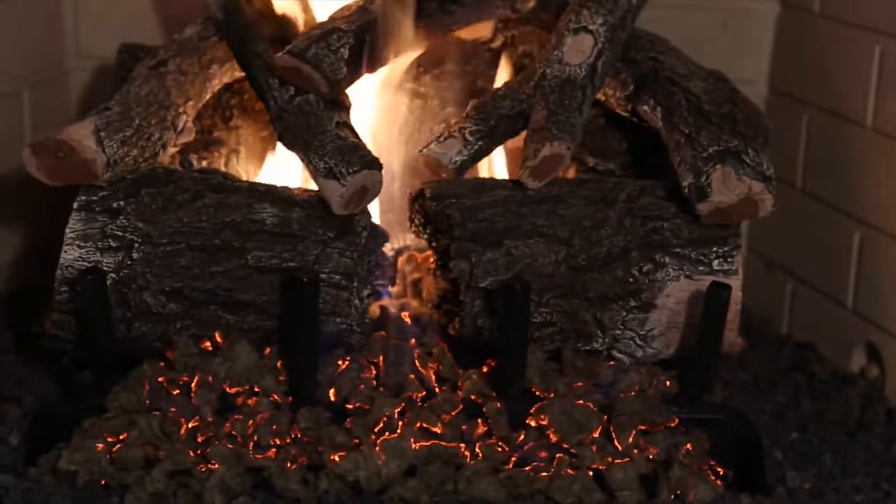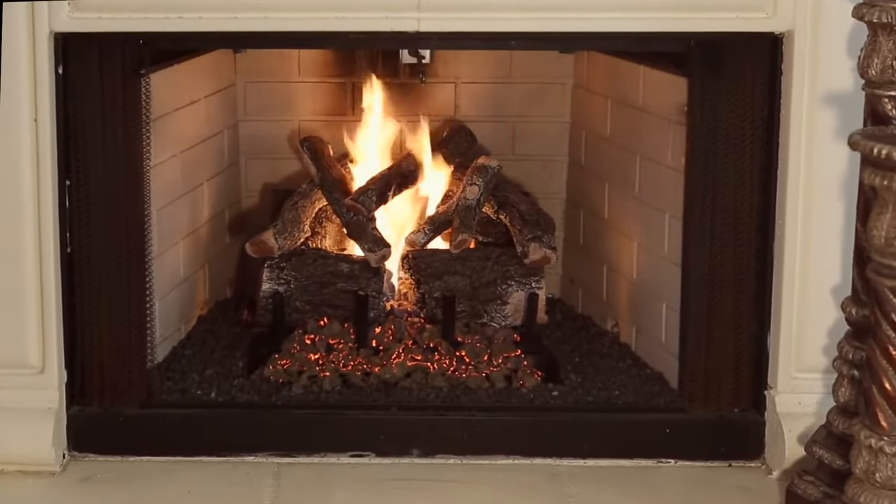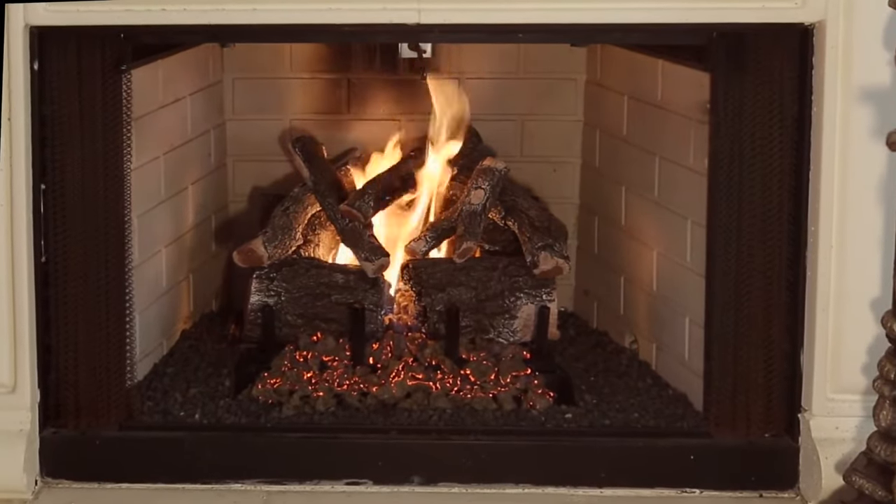Why do our logs look like they are burned in half? Because they were. Our log hunters hand-picked each of the logs and then burned the front logs right in half to capture the most realistic-looking charred set on the market.